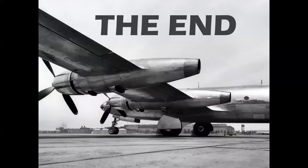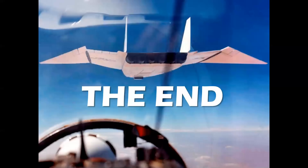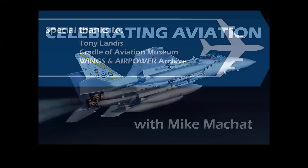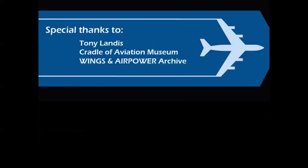And there you have it — the story of two very exotic, advanced airplanes: the Republic XR-12 Rainbow and the North American XB-70 Valkyrie. Thank you for watching Celebrating Aviation with Mike Michette. Special thanks to my dear friend Tony Landis, to Josh Stoff at the Cradle of Aviation Museum, and the Wings and Air Power Archive for supporting this program. We hope you've enjoyed this episode, and until next time, take care.